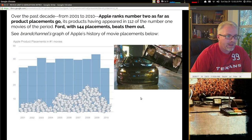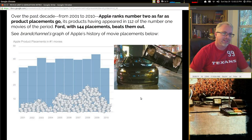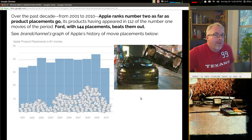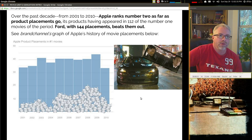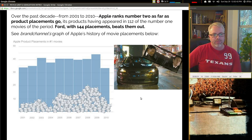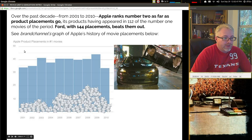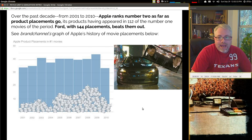Over the past decade up to 2010, Apple was number two as far as product placements go. It makes sense that in the top movies they were appearing in 112 of the top number-one movies of the period. Ford beat them out with 144 placements. But Apple's history of movie placements is a massive number of movies — over 40 movies in 2009 where you could see an Apple product. It has an impact on people. It really does.